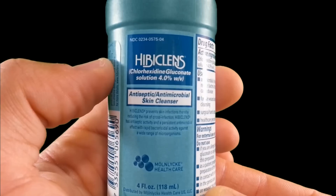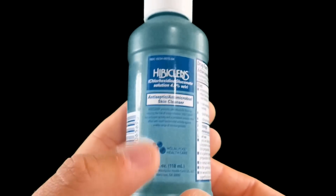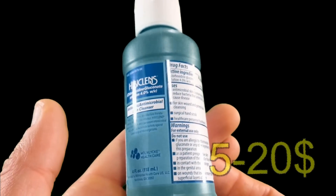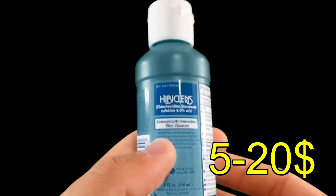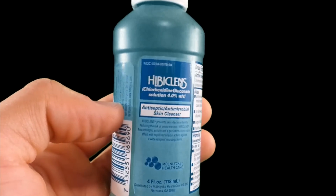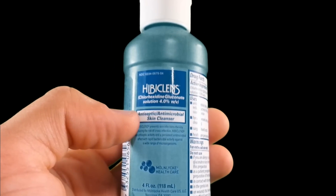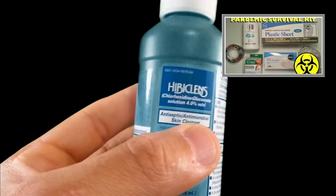So HivaCleanse — chlorhexidine gluconate — definitely get yours. The price definitely varies from $5 to $20 depending on the size of the bottle. You can get bigger jugs of it. This smaller bottle costs about $10. I think in the United States it's a little bit cheaper, of course. In Canada we pay a little bit more.